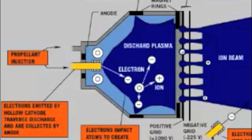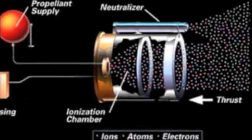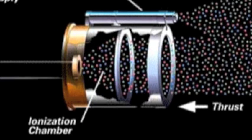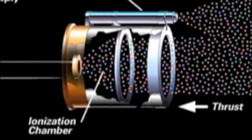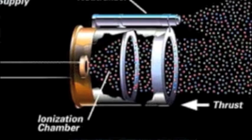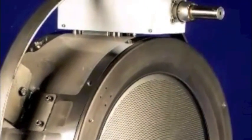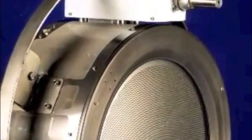The gas is ionized by bombarding it with electrons. The positively charged ions then diffuse through the positive grid and enter the potential difference between the positive and negative grids. The potential difference accelerates the ions to a high velocity, which creates thrust as they leave the engine.